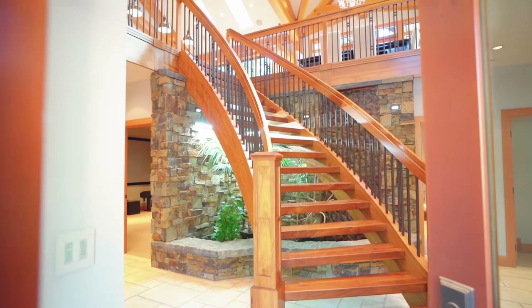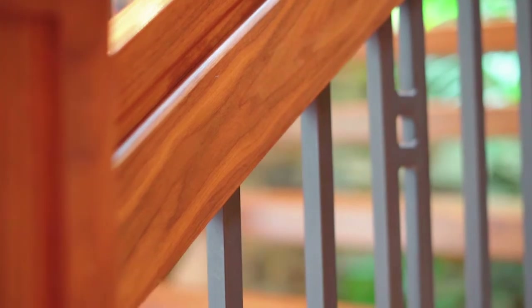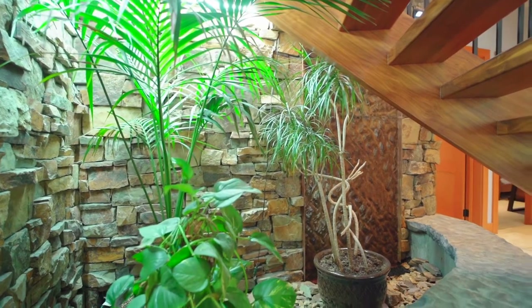You'll be welcomed by a custom solid walnut staircase that is a true work of art. The stonework behind the staircase features flowing water, perfect for much-needed rest and relaxation.